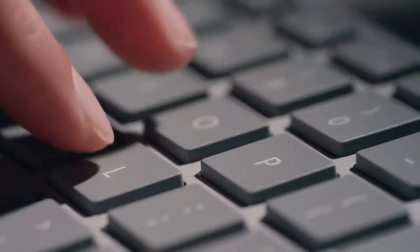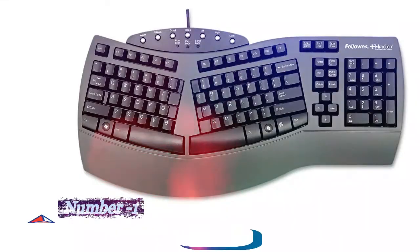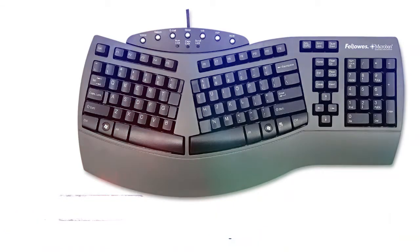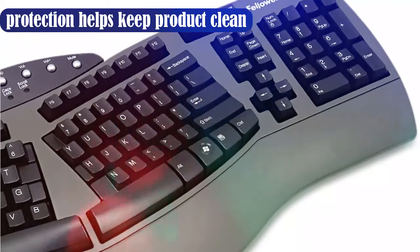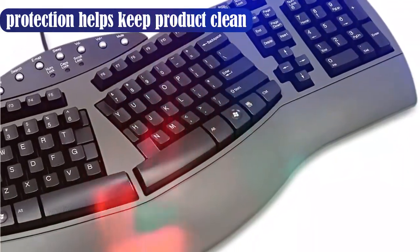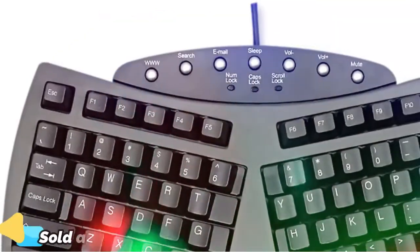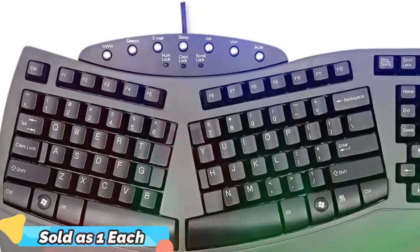It's also the most comfortable ergonomic keyboard I've ever used. Number one: the Fellows FEL 98915 Ergonomic Keyboard. Fellows isn't the most well-known company when it comes to computer accessories, but I was amazed when I tried this ergonomic keyboard. The FEL 98915 is a well-built keyboard that isn't too clacky, with a perfectly placed wrist rest that provides maximum comfort.